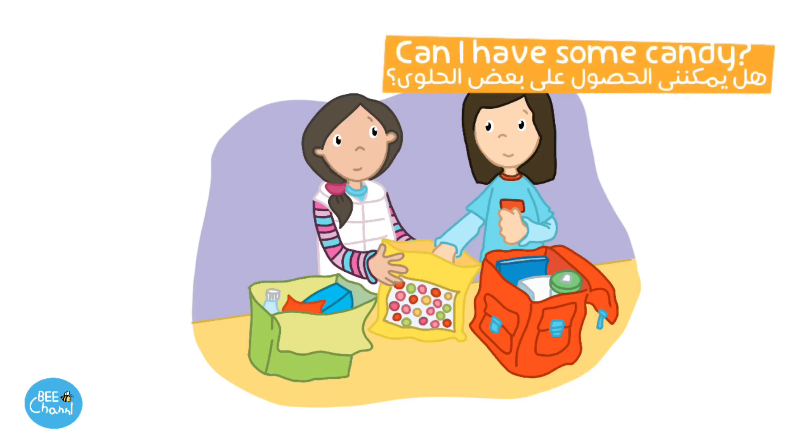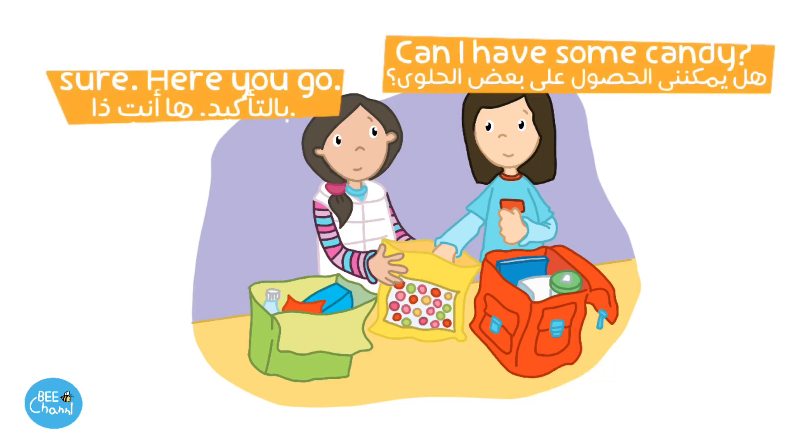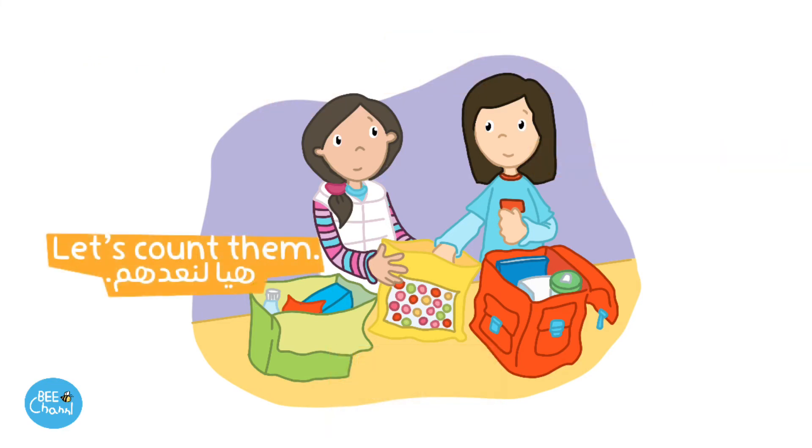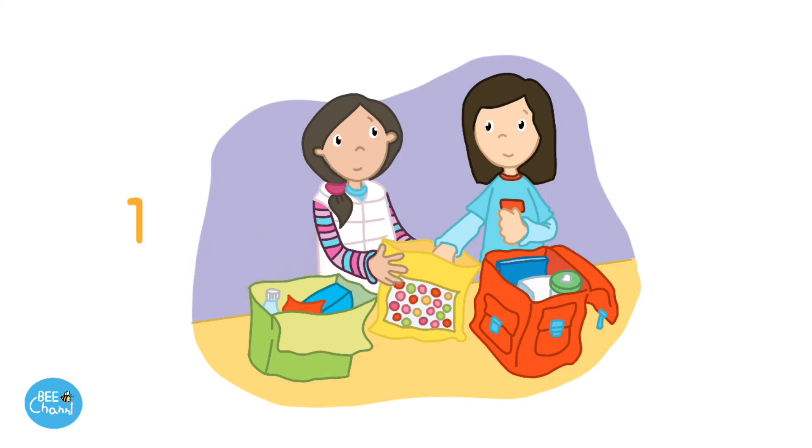Can I have some candy? Sure. Here you go. Great. Thanks. How many are there? Let's count them.